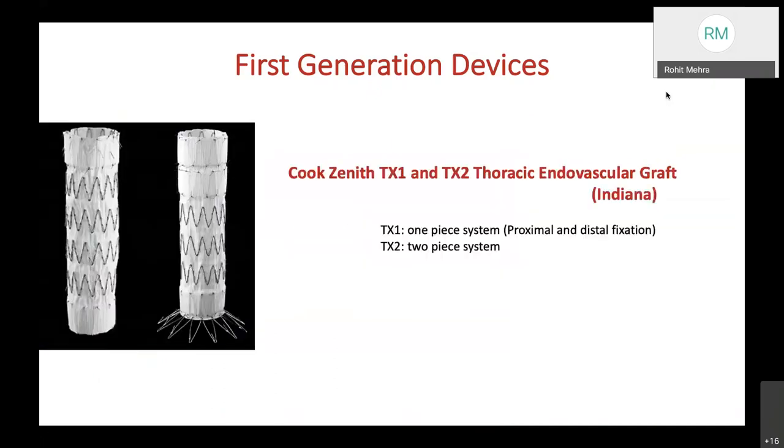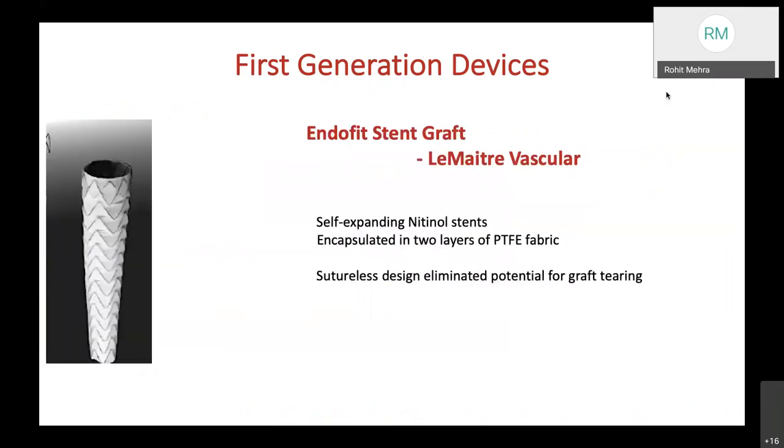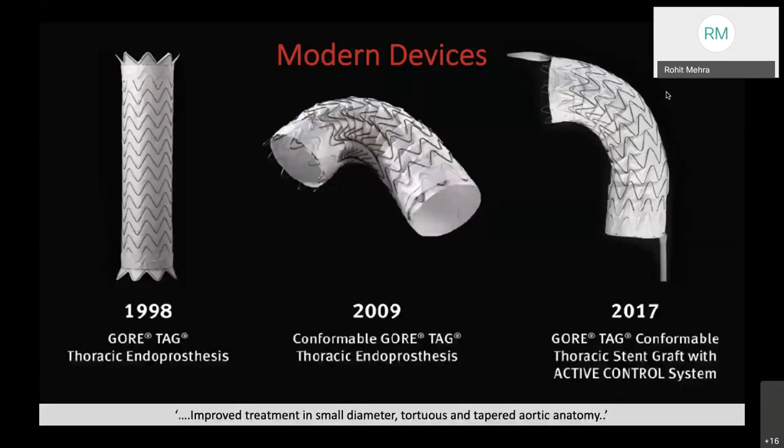Cook's Zenith came up with two devices: TX1 and TX2. TX1 was a one-piece system with proximal and distal fixation, and TX2 was a two-piece system. Finally, Lee Mattrey Vascular came up with a revolutionary sutureless design, eliminating the potential for graft tearing, using a self-expanding nitinol stent encapsulated in two layers of PTFE fabric.